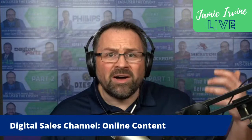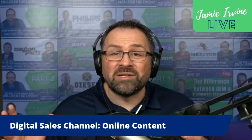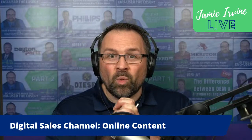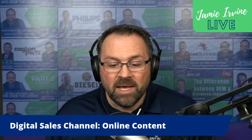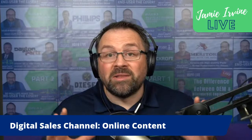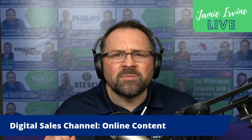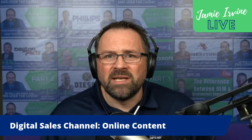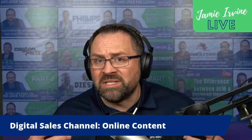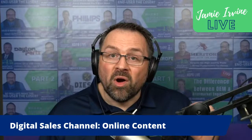You have to think about both sides of the equation: the marketing content that creates a trusted source for your customers, and the parts information that enables them to make a good buying decision. Both must be married together under the umbrella of online content for you to be successful. Once you've started down this road, the next stage is getting your e-commerce platform ready for public use — that's Stage 2, which we'll cover next week. We're going to talk about different platforms available, and I'll make a specific recommendation, so tune in for that.